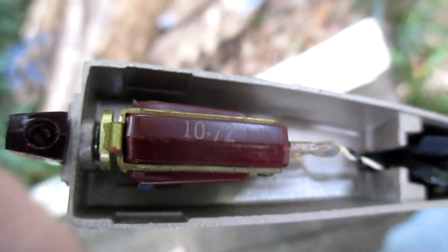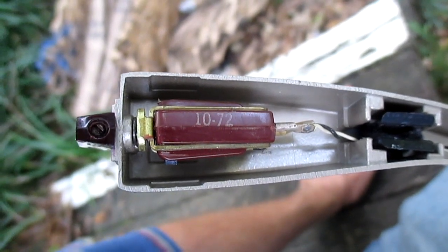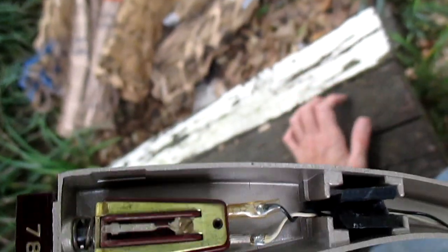The cartridge has a date stamp on it of October 1972, so that tells us this was used into the 1970s. And since this is a later production cartridge, there is a chance that it might still be alive.